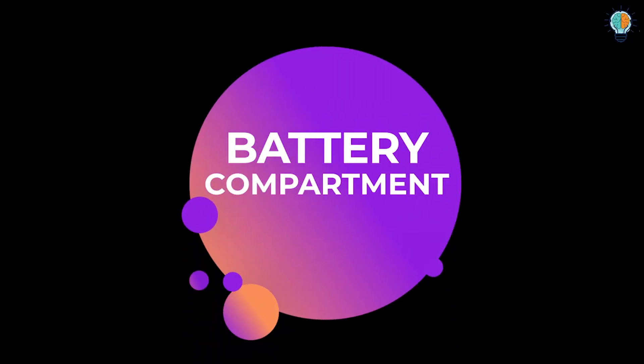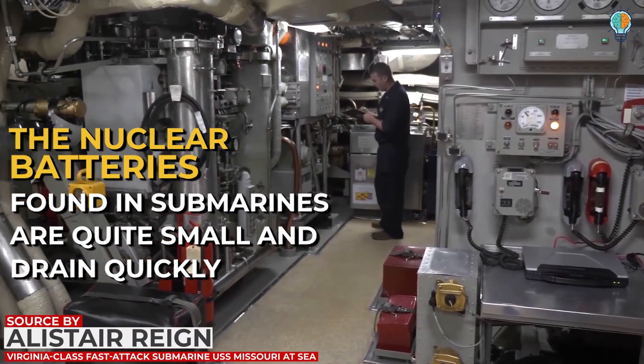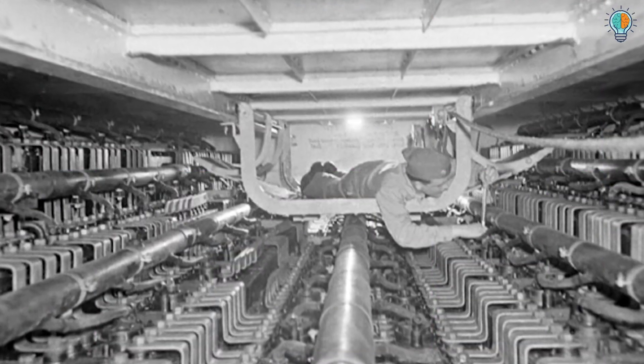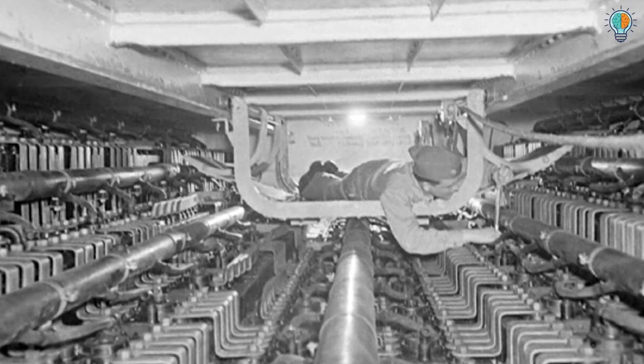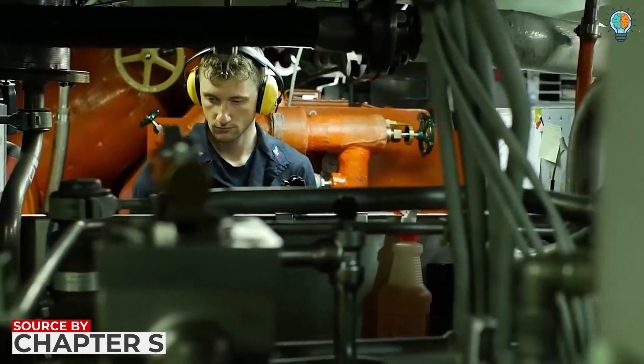The nuclear batteries found in submarines are quite small and drain quickly. They are set up in the battery compartment, from where they function. As these batteries are very important, they must be handled and maintained with caution.